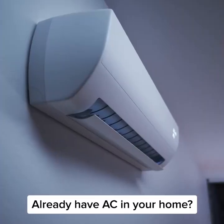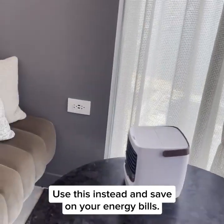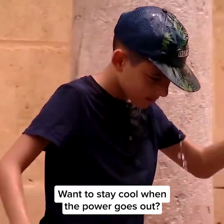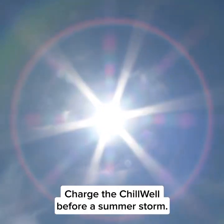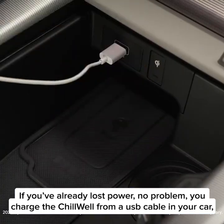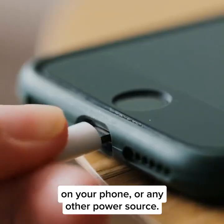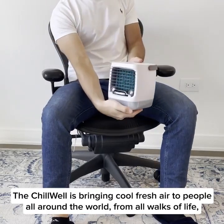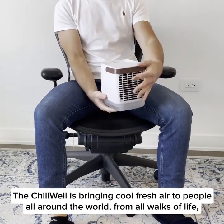It works in rooms up to 400 square feet in size. Already have AC in your home? Use this instead and save on your energy bills. Want to stay cool when the power goes out? Charge the Chill Well before a summer storm. If you've already lost power, no problem — charge the Chill Well from a USB cable in your car, your phone, or any other power source.